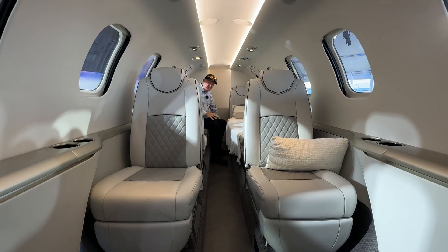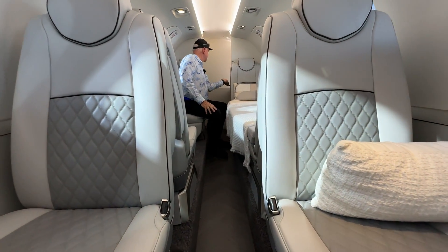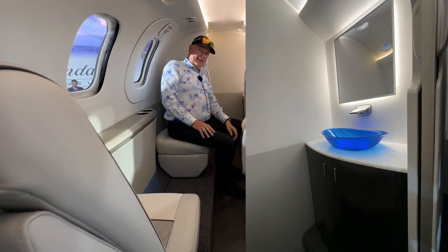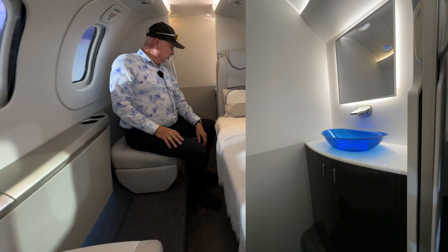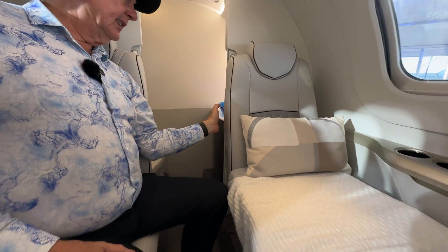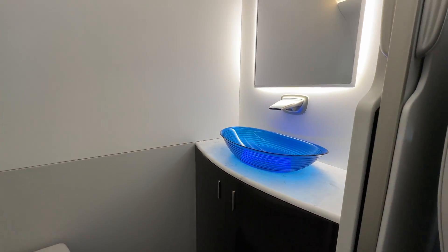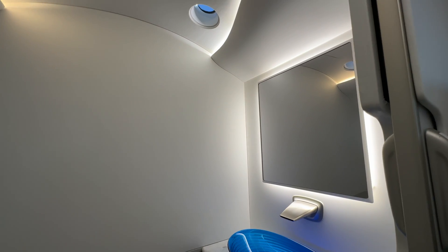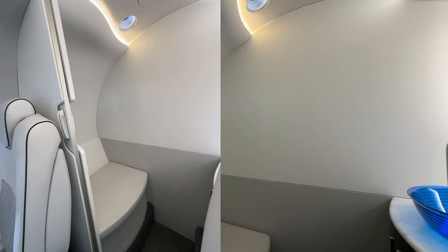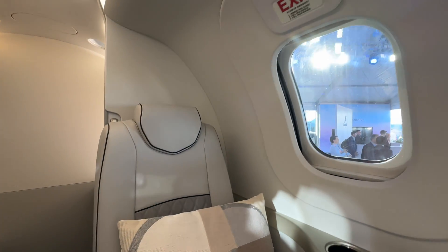There are three standard configurations. Here you can see the lav. They have the hallmark blue sink from the Honda Jet 420, which is really nice — easy access on the side, a great placement for the sink. I really like it. There's a nice vanity mirror, two small skylights up top, and the lav is really comfortable with a very deep aisle — deeper than some of the other jets we've experienced.